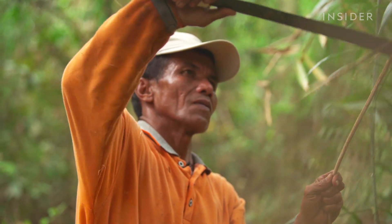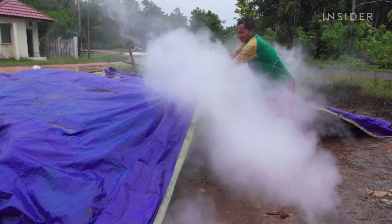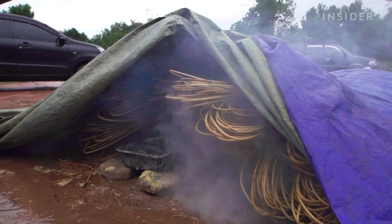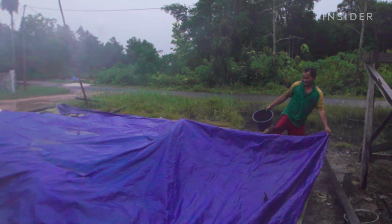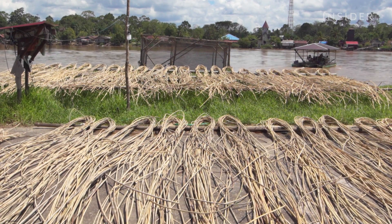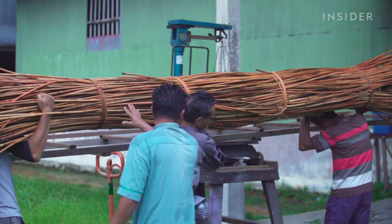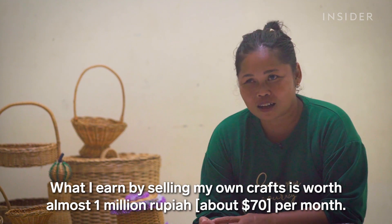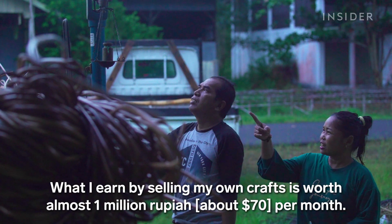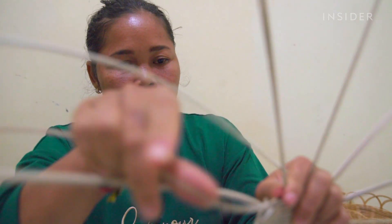Once middlemen collect the raw rattan, they begin processing it. Thinner rattan is placed in tarps and smoked with sulfur, while thicker rattan is boiled in oil. This process takes a day or two, then the rattan is dried in the sun to remove all moisture — another two to three days. Depending on processing costs, just preparing the rattan can cost half of what Rusniati earns selling small handmade items like plates and baskets, which she prices at a little over $10 to sell locally.